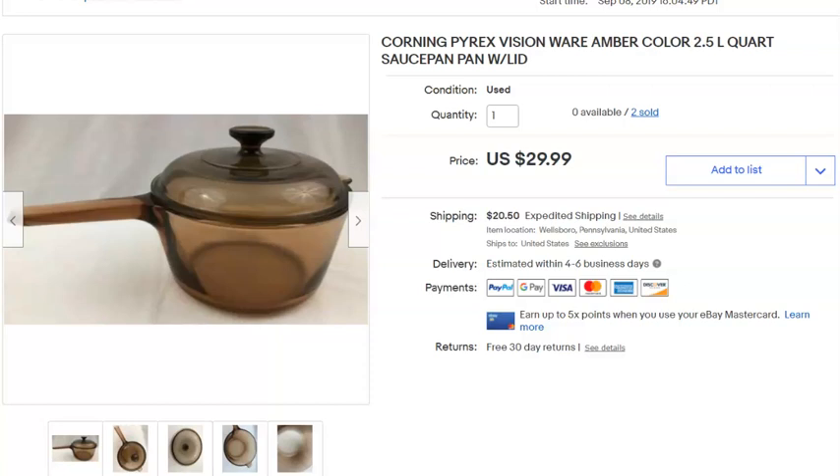A piece of Visions Wear — a two-and-a-half quart size. Of all the Visions Wear out there, this one still sells well. I had two listed and a buyer purchased both, then canceled because they didn't want to pay the shipping. I can't stand that — don't buy them if you're not going to pay shipping. That was a 42-hour canceled sale.